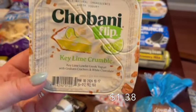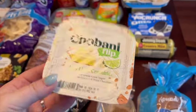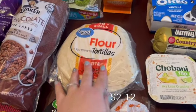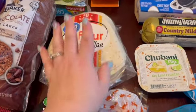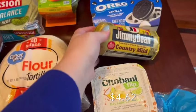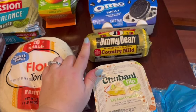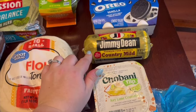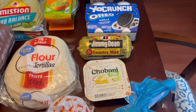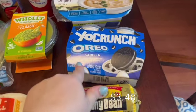I got a Chobani Flip in key lime crumbles for myself — those are my favorite. I got tortillas for taco night, and some Jimmy Dean sausage. I have frozen biscuits in the freezer, so I'm thinking biscuits and gravy for breakfast for dinner or maybe one morning this weekend.